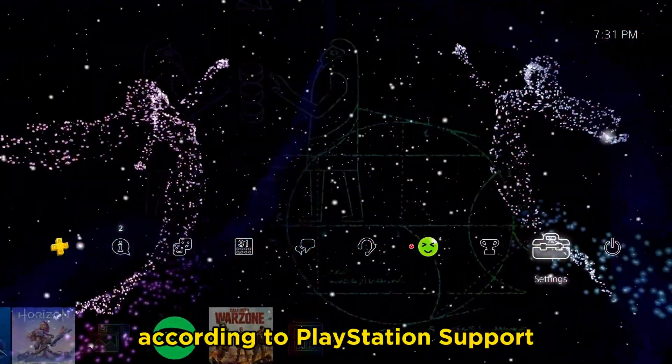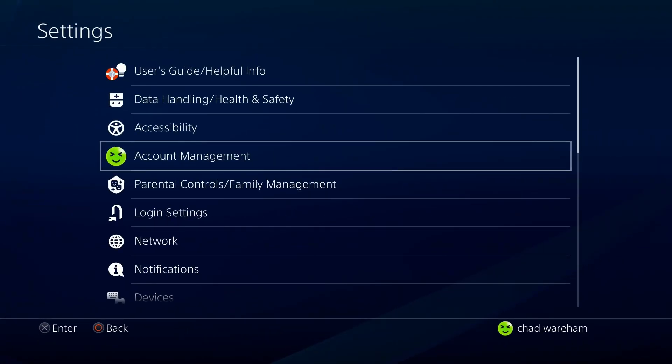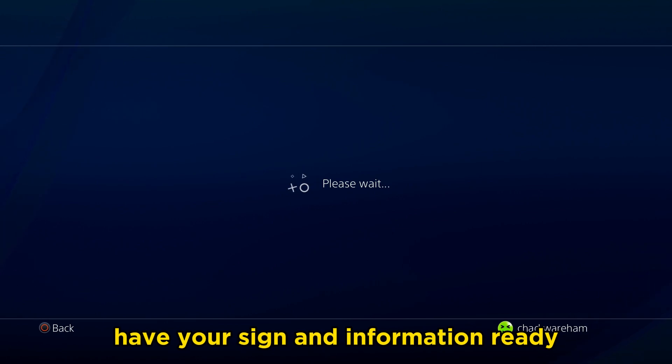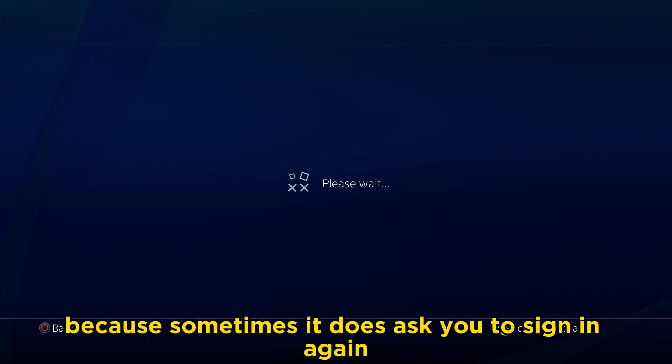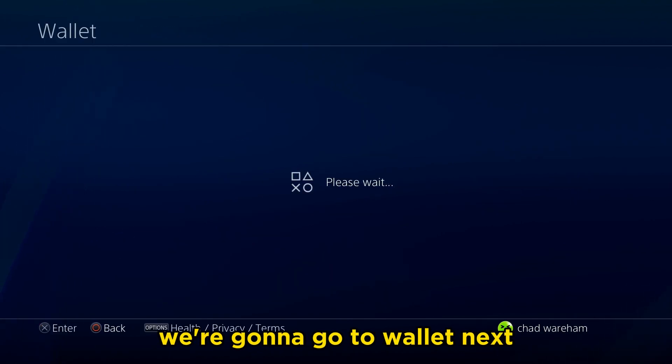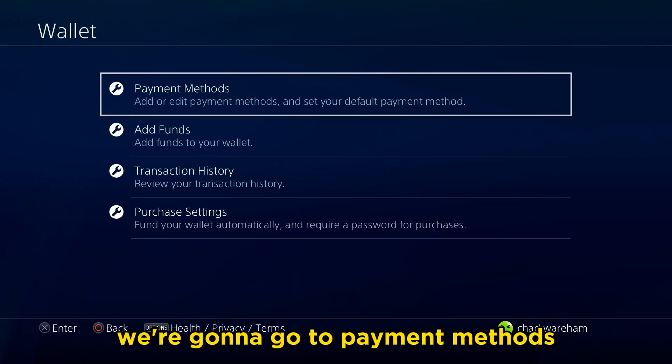So to fix this, according to PlayStation support, you want to go to Settings, Account Management, Account Information. Have your sign-in information ready because sometimes it does ask you to sign in again. And once we get here, we're going to go to Wallet. Next, once this loads, we're going to go to Payment Methods.